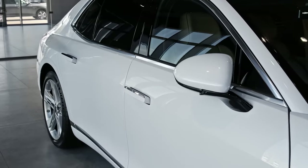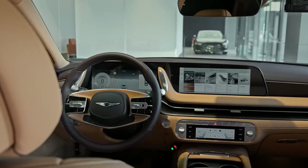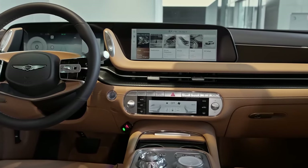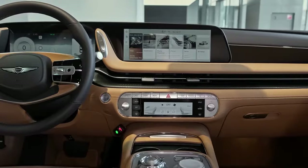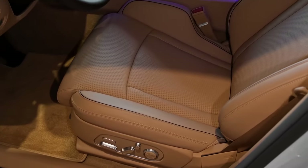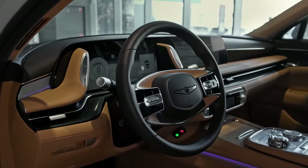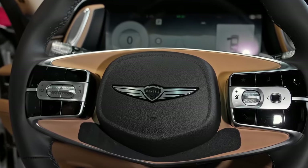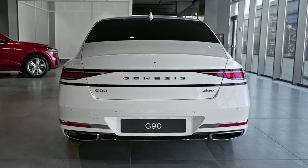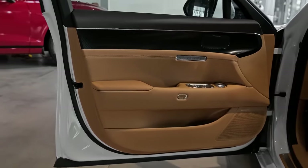The 2024 Genesis G90 isn't just a car, it's a rolling sanctuary, meticulously crafted to redefine luxury on four wheels. From the moment you approach, its elegant lines and imposing presence exude an air of quiet confidence. Gleaming paintwork reflects the world around it, while diamond mesh grilles and jewel-like headlights hint at the power lurking beneath. Step inside, and the G90's cabin envelops you in opulent comfort — Nappa leather, soft as a whisper, swaddles every surface, while genuine wood and metallic accents add a touch of sophisticated flair. Heated and ventilated seats cradle you in personalized comfort, massaging functions melt away stress, and a panoramic sunroof bathes the interior in natural light.